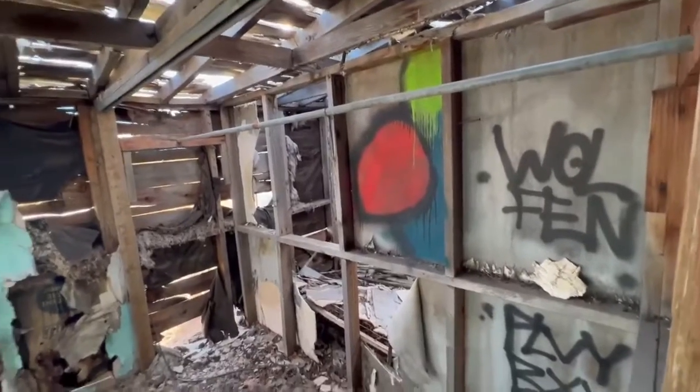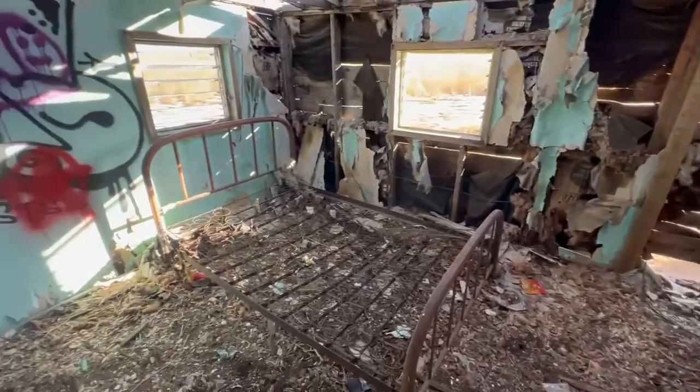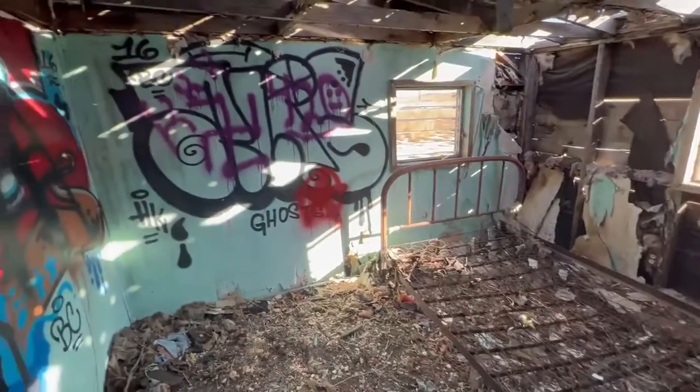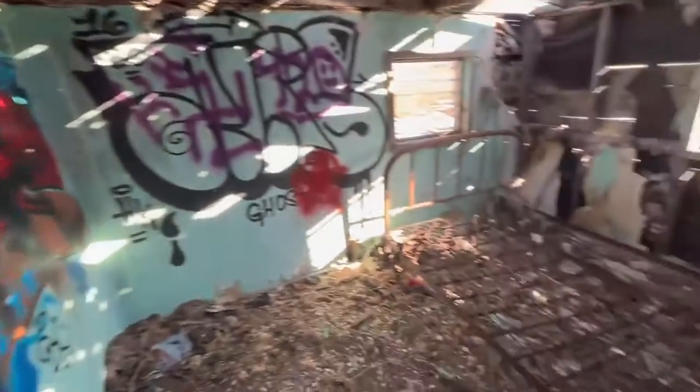Hey everybody, Darren here. Can't be here too long. I'm in the abandoned town of Deerfield. This is one of the buildings you can still get into. As you can see, the graffiti artists have made their way in.